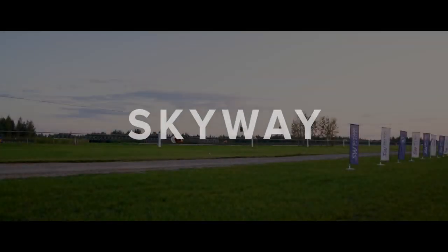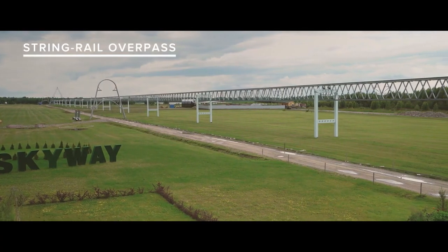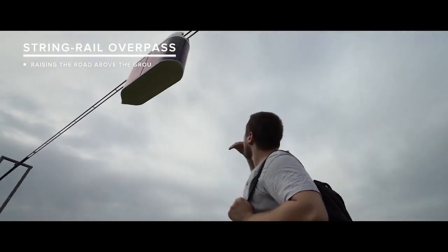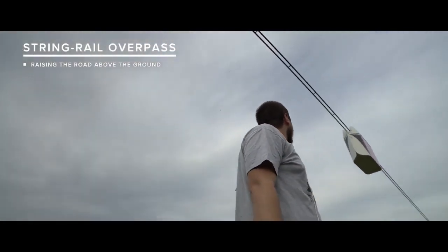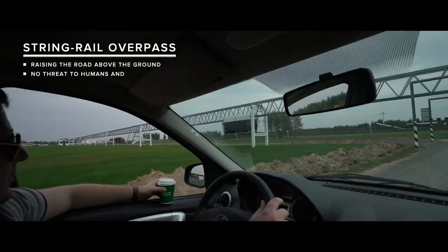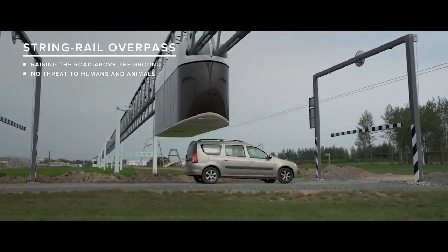Transport must change, become more efficient, safer and friendlier to the environment. The Skyway Transport is a sturdy and lightweight pre-stressed overpass, along which special electric vehicles of various configurations and capacities run at high speeds. The traffic is carried out on rails raising the road above the ground, that are the central element of the overpass.